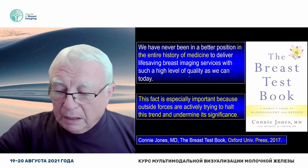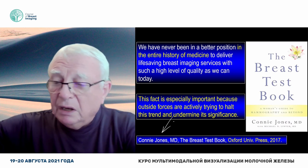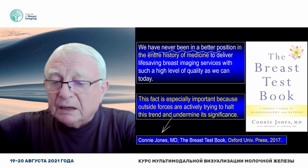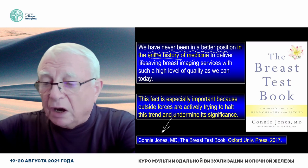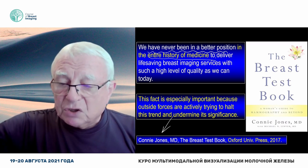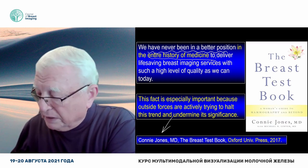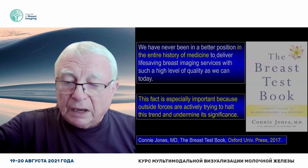I agree with my friend and student, Dr. Connie Jones: we have never been in a better position in the entire history of medicine to deliver life-saving breast imaging services with such a high level of quality as we can today.